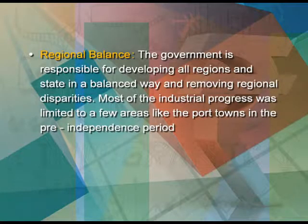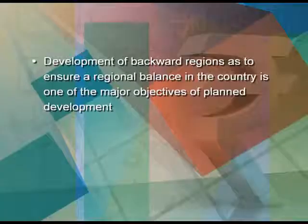The next motive of the government was regional balance. The government is responsible for developing all regions and states in a balanced way and removing regional disparities. Most industrial progress was limited to a few areas like port towns in the pre-independence period. After 1951, the government laid down in its five-year plans that particular attention should be paid to regions which were lagging behind, and the public sector was deliberately set up in backward areas to accelerate economic development, provide employment to the workforce, and develop ancillary industries. Development of backward regions to ensure regional balance is one of the major objectives of planned development.